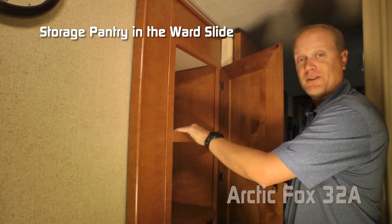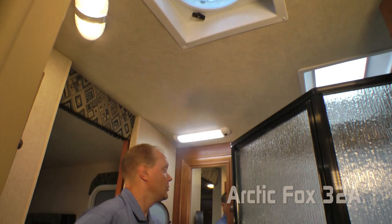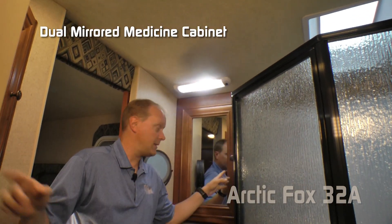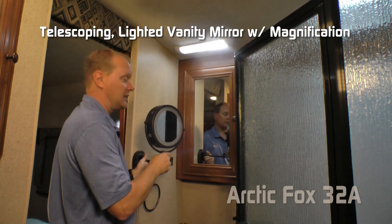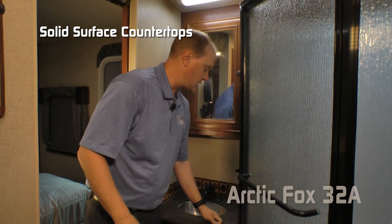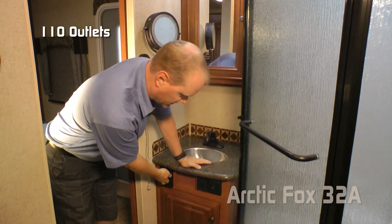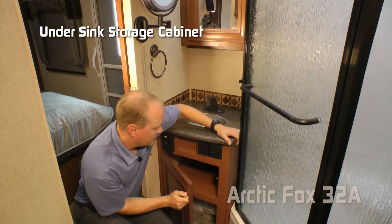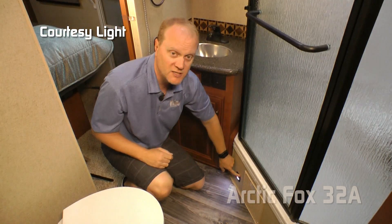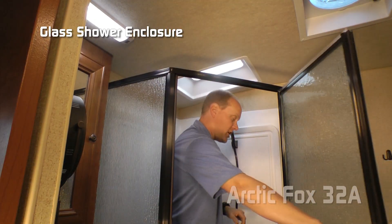Here's a great bonus feature: additional storage pantry in the wardrobe slide. Your side-aisle bath features an exhaust fan, dual mirrored medicine cabinets, telescoping lighted vanity mirror with magnification, and solid surface countertops with stainless steel under-mounted sink.